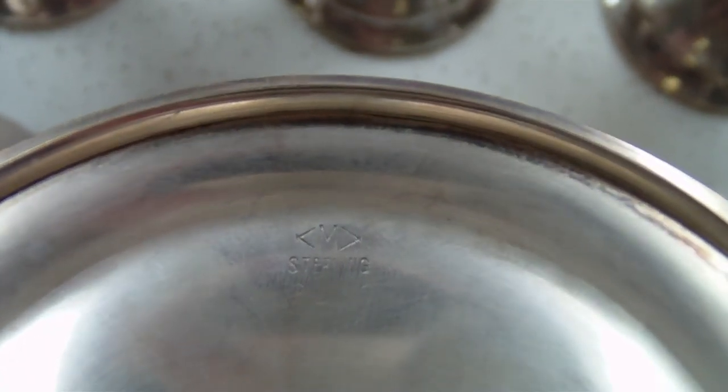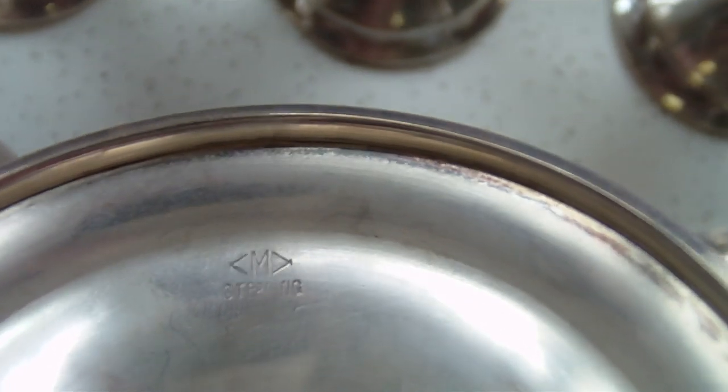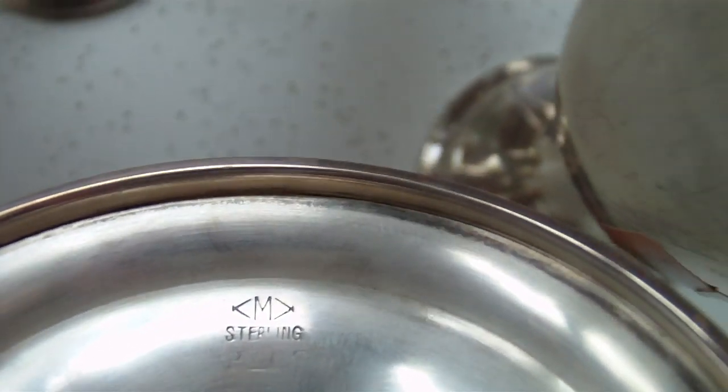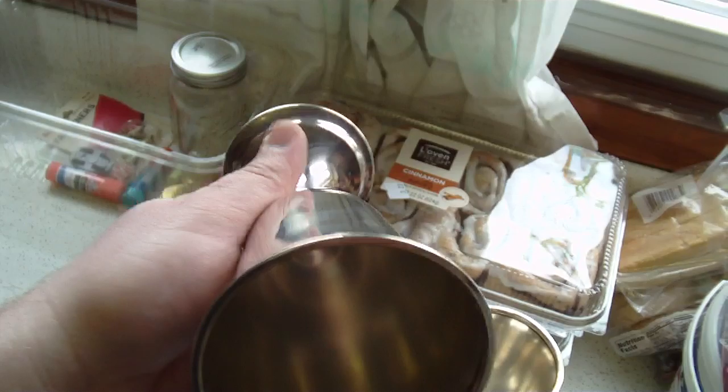Hopefully you can see that — Sterling, and then there's the maker's mark above it. It's like an M with some marks in it. But cool, can't go wrong — $3 a piece. I don't have a scale, but this weighs more than a silver dollar.